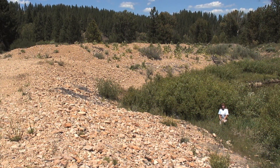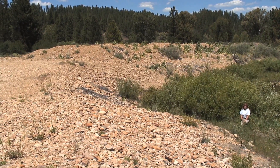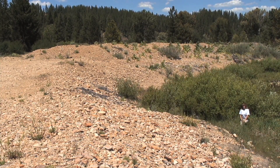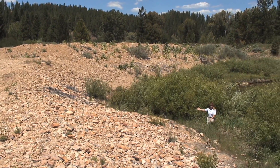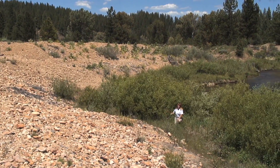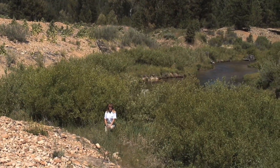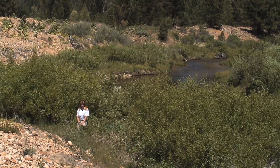We moved over 60,000 cubic yards of mine tailings in the Moores Creek watershed, including Grimes Creek. We treated over seven miles of stream, creating floodplain and putting in 250 in-stream structures in the last seven years. The total cost of this project was over 1.6 million dollars.